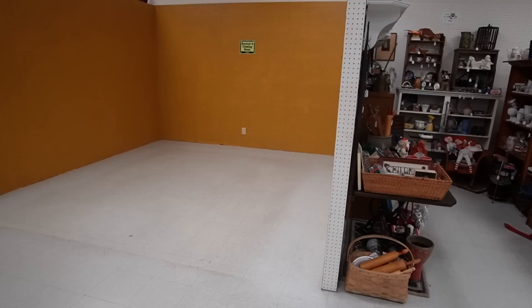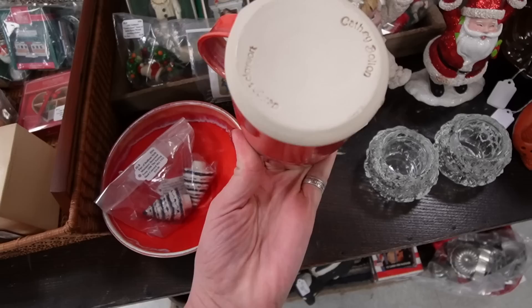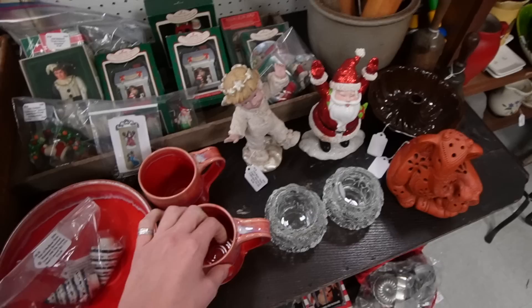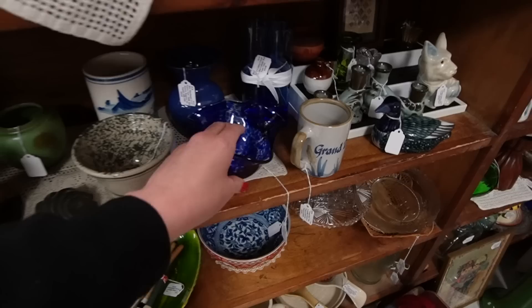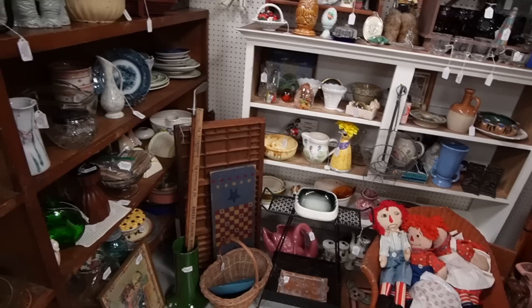It looks like that booth is cleared out. We're going to check out this booth — this booth has been good to us in the past. Kathy Bolom Design, Clayworks. I can't remember if I was here before Christmas. Christmas was such a blur this year. It was crazy. Just scanning the booth to see if I spot anything new.